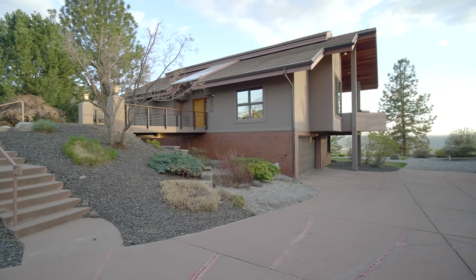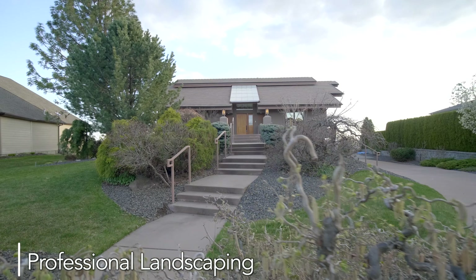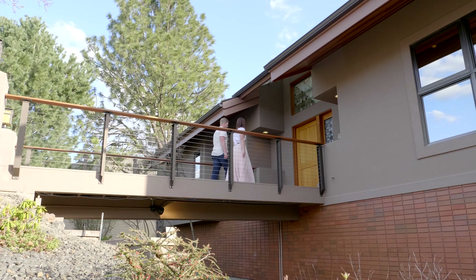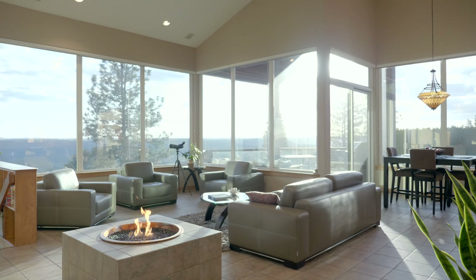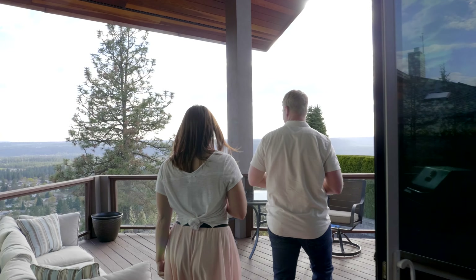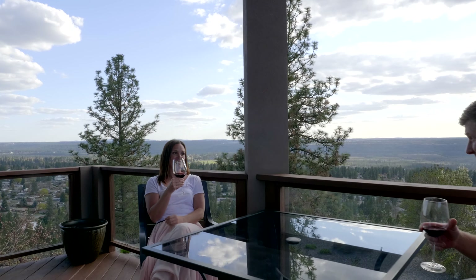Welcome to this one-of-a-kind home. The professional landscaping and a long bridge lead you into the grand entryway with spectacular views, drawing you into a voluminous layout made for entertaining. Tile floors throughout, and entertaining spaces flow outside to the large deck overlooking the stunning city lights.